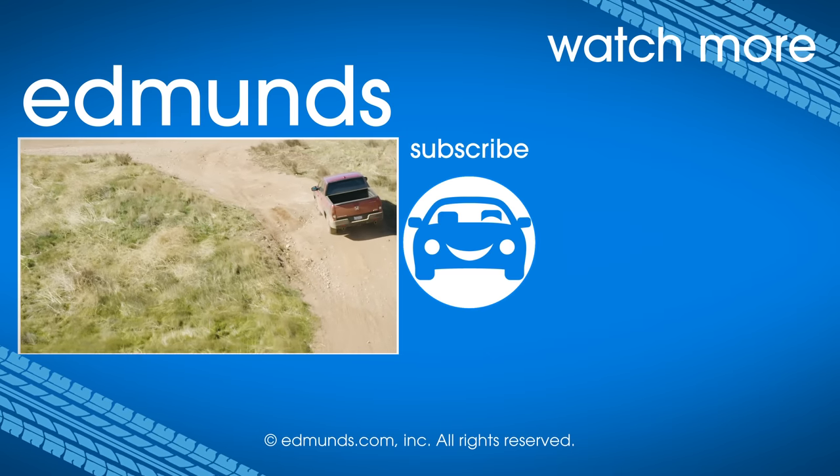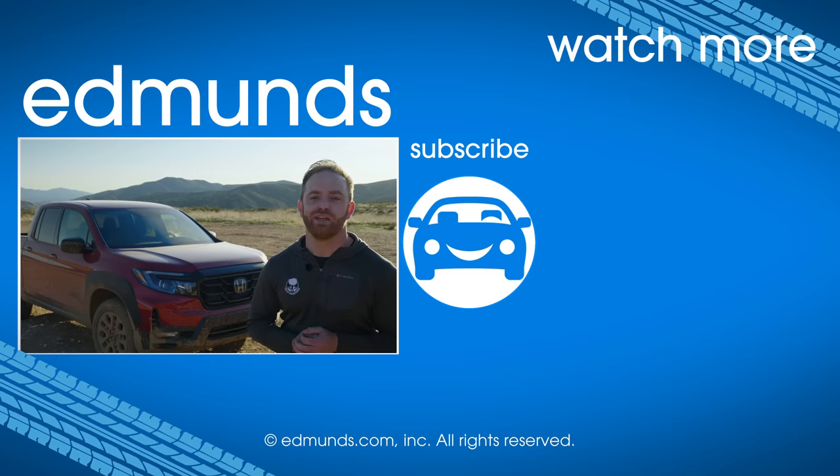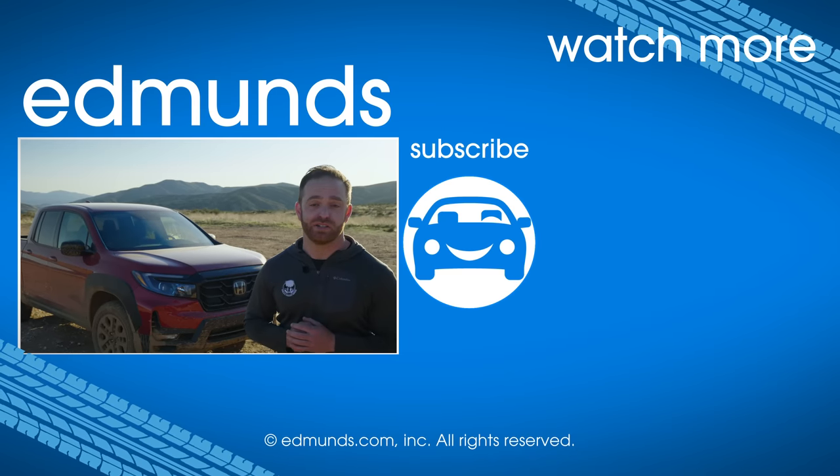For more videos like this, be sure to subscribe to our YouTube channel. And if you want a cash offer on your car today, go to edmunds.com/sellmycar.